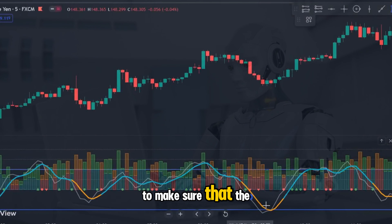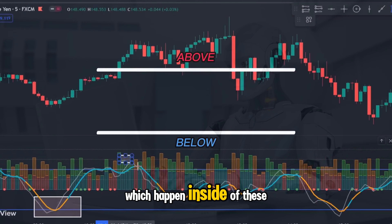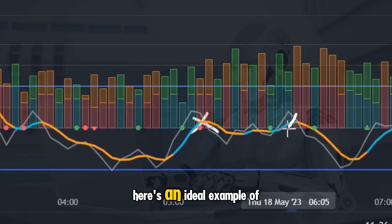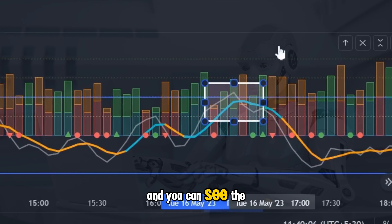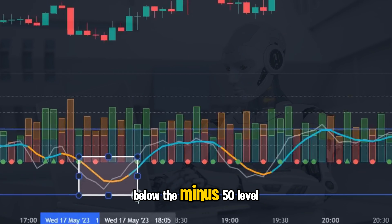It's also very important to make sure that the lines cross outside of the 50 levels, as all crosses of the lines which happen inside of these levels must be ignored and no trades taken at all. Here's an ideal example of a trade that you would not take — notice how both lines are not above the plus 50 line. And you can see the same thing happening here where there is a strong cross but it does not happen below the minus 50 level.